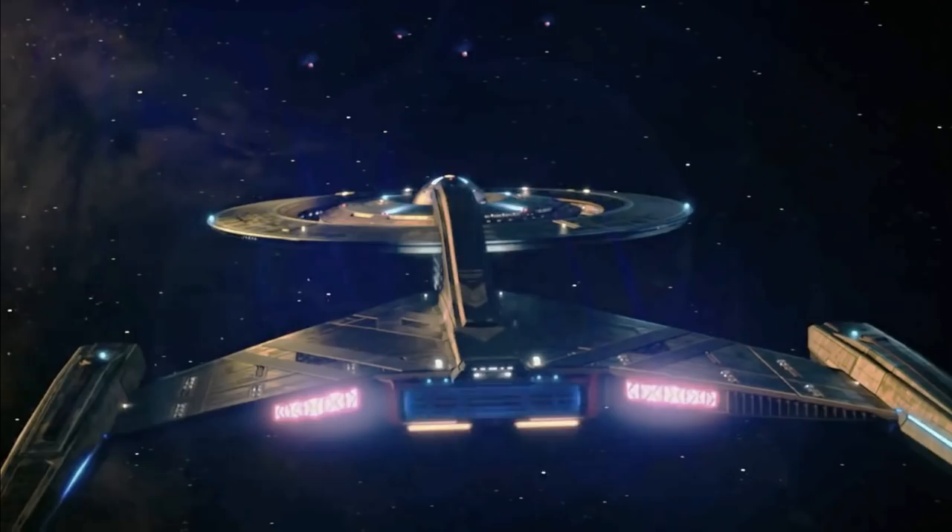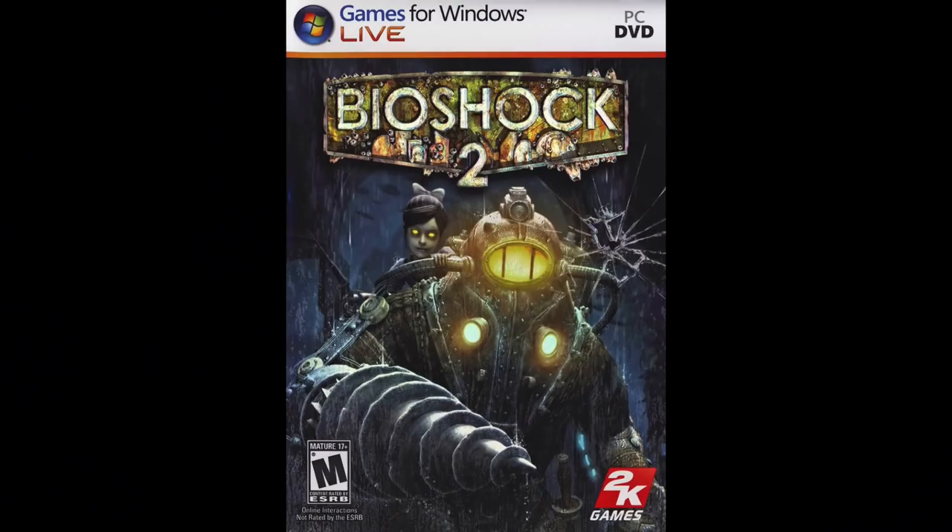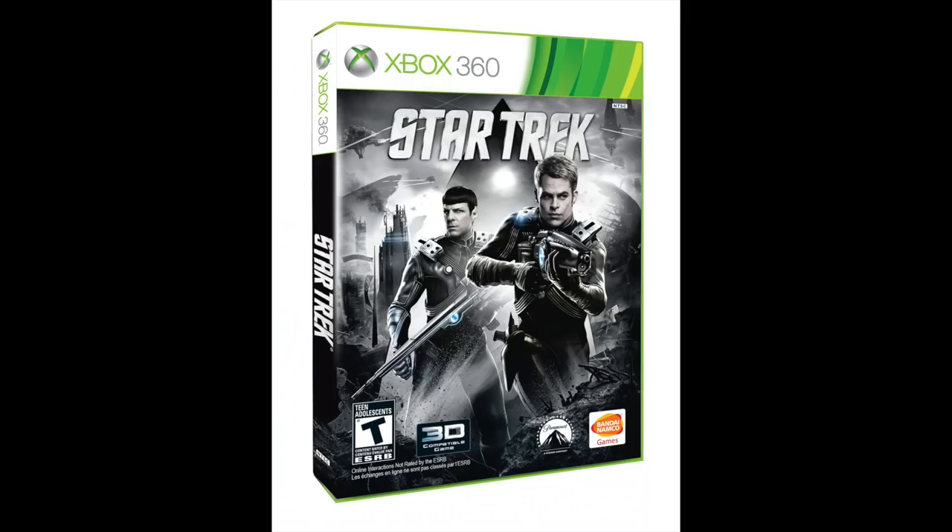As the design process neared the end, illustrator Tom Pringle handled the paint scheme. He added a prominent stripe design to the dorsal side of the drive section. He'd previously done work on Bioshock 2, Halo 4, and a Star Trek game.